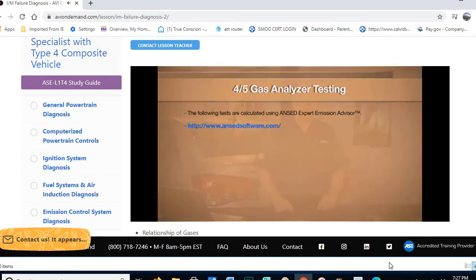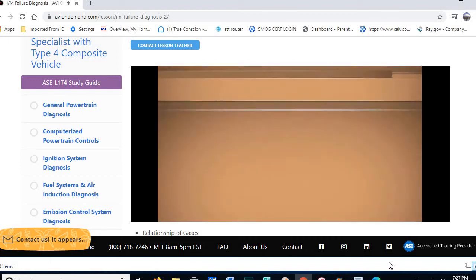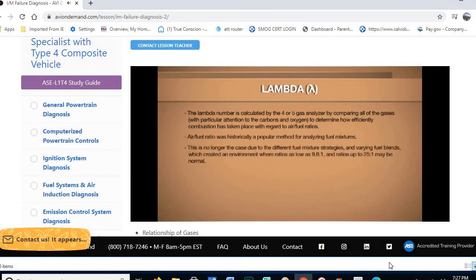Lambda is like a European calculation of air-fuel ratio with far more benefits. If you do ASM testing or dynamometer testing, it's very important to use four or five gas testing with lambda calculations. Lambda pays particular attention to oxygen and carbon. Air-fuel ratio used to be a great indicator of rich/lean, but it's no longer the case — modern vehicles operate anywhere from 9.8 to 1 up to 25 to 1, far outside the traditional 14.4 to 14.8 range used with narrow-band sensors.